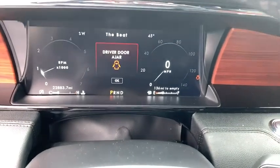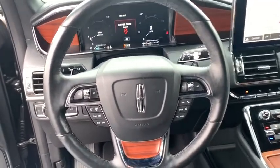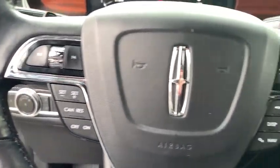Remote start, power liftgate, power passenger seat, traction control, leather-wrapped steering wheel, dual airbags, power steering, four-wheel disc brakes, active suspension system, electronic stability control.